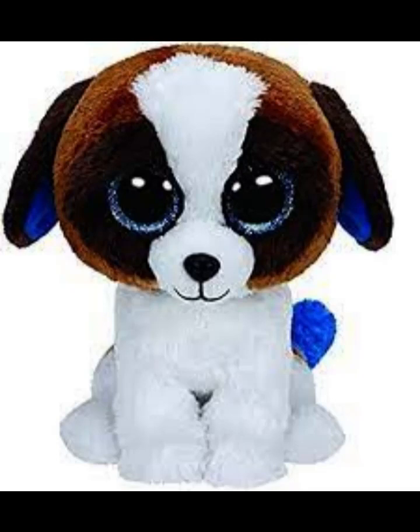Next up is Duke. I really like the brown head with the dark brown ears with the blue inside. And I like the sparkly periwinkle-ish blue eyes and the blue tail. And he is like white and adorable too.